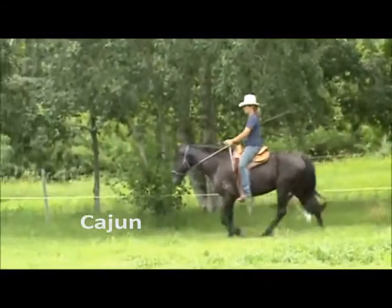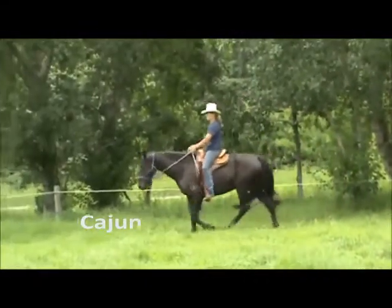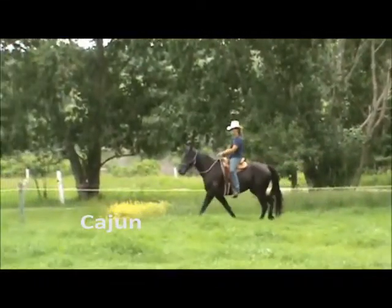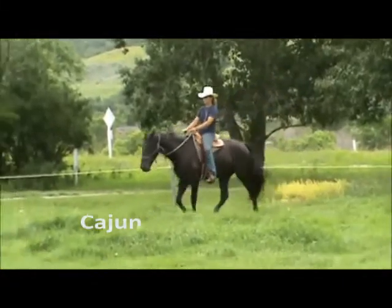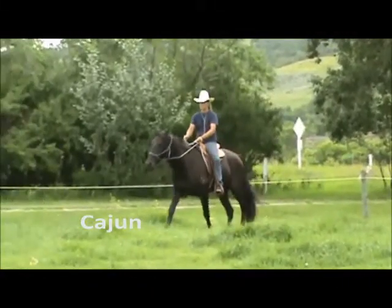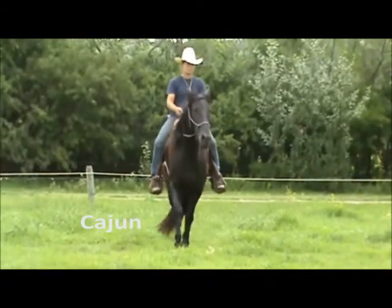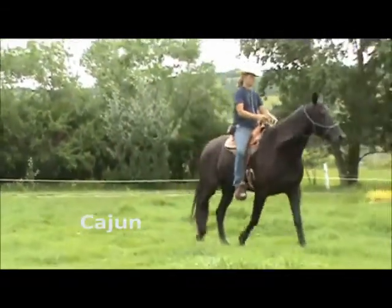We have a river and railroad tracks that cross through the ranch, so our horses are used to things such as water crossings, crossing the bridge over the river, and railroad crossings. Many of our horses were born in a pasture beside the train tracks, so are used to trains as well as road traffic.